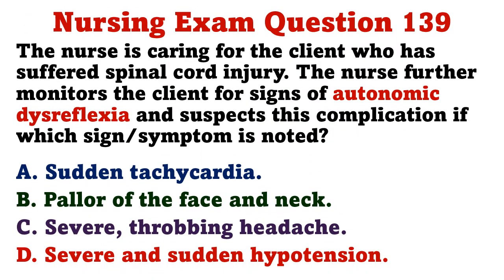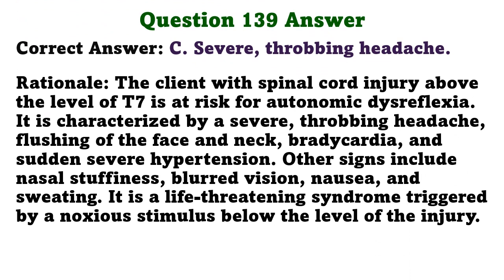The nurse is caring for a client with spinal cord injury and monitors for signs of autonomic dysreflexia. Which sign or symptom would the nurse suspect this complication? A) sudden tachycardia, B) pallor of the face and neck, C) severe throbbing headache, D) severe and sudden hypotension. The correct answer is C: severe throbbing headache. Clients with spinal cord injury above T7 are at risk; autonomic dysreflexia is characterized by a severe throbbing headache, flushing of the face and neck, bradycardia, and sudden severe hypertension. It is a life-threatening syndrome triggered by a noxious stimulus below the level of injury.